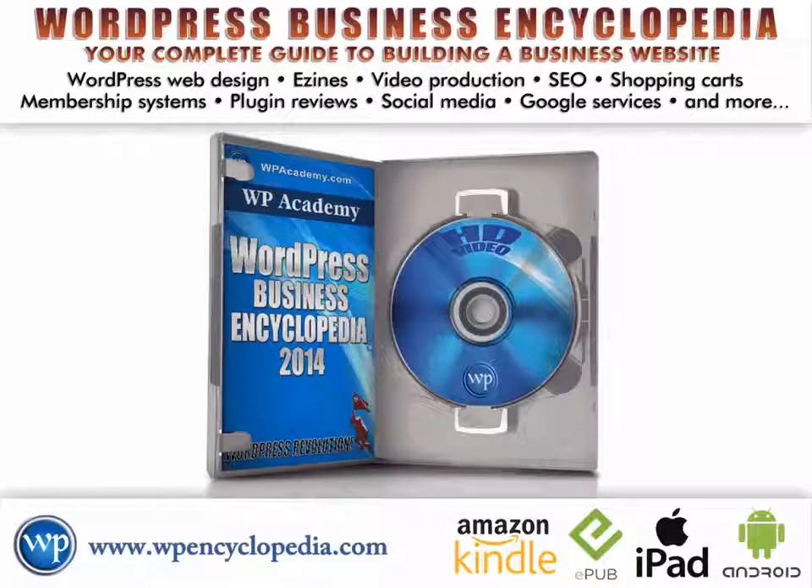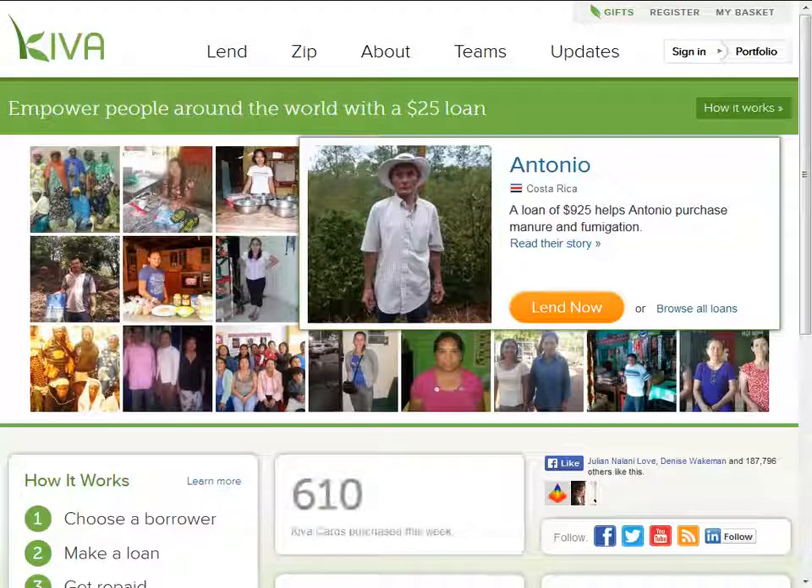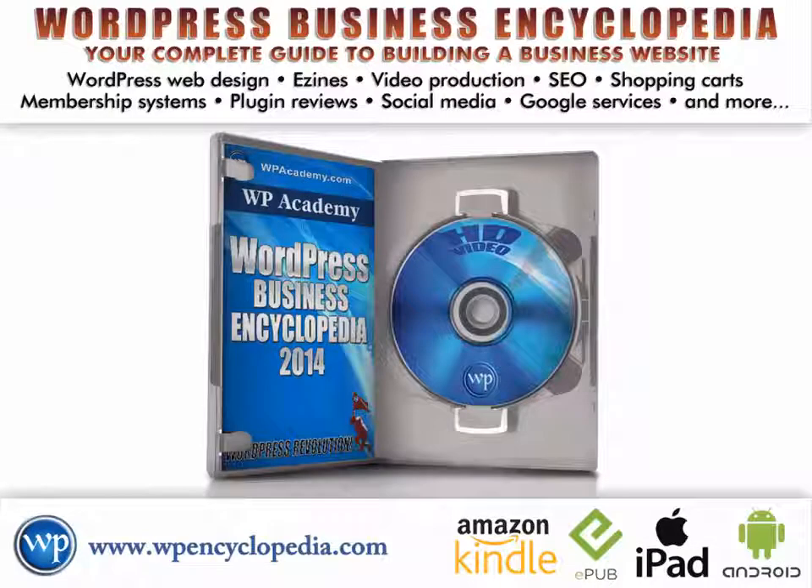And finally the best news of all. WP Academy has joined the gift economy, which means that the entire WP Encyclopedia is our gift to you. It originally sold for $97, but now all we ask is that you consider a donation, which will not only help us continue to create world-class training, but also will support entrepreneurs in developing countries through a nonprofit organization that we tithe to called Kiva. Your generosity is much appreciated. We only ask you to contribute an amount proportional to the value that you're going to receive from this incredible system so that we can continue to develop it and keep it up to date with changes in technology.